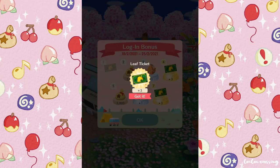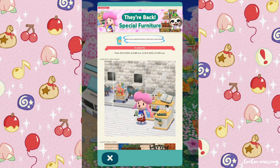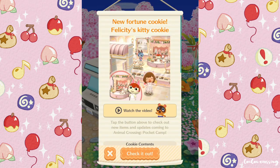Hi everyone, welcome back to another Animal Crossing Pocket Camp video. There's some new special furniture coming back: Harriet's Salon Station and Leaf's Flower Stand, and we have a new fortune cookie — Felicity's Kitty Cookie.